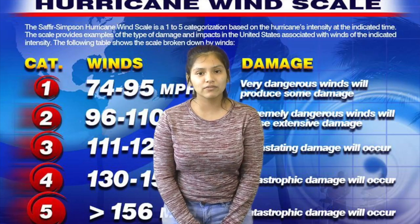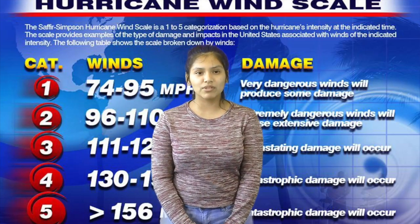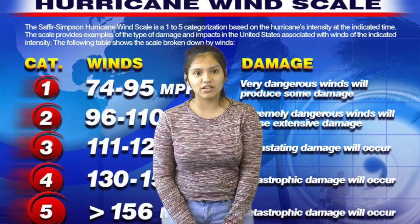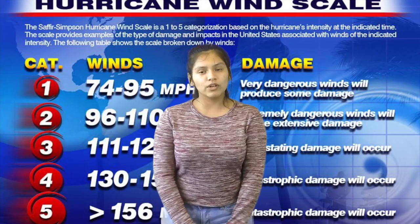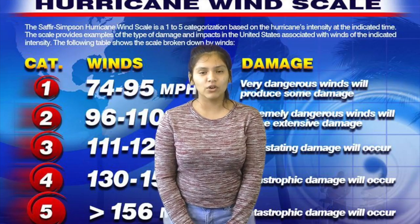I got this information from NASA. Category 1 or 2 is more damaging. 3 to 4 is a little more damaged. And 5 is the most damaged. Just think of 5 as what happened in Puerto Rico, where they still have no light and they have no food.